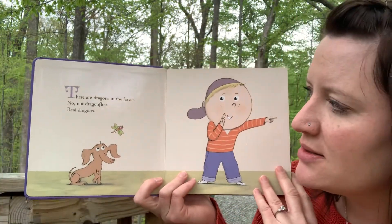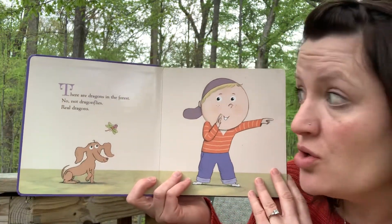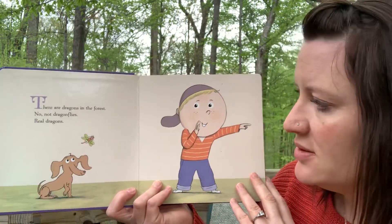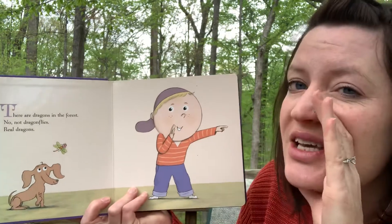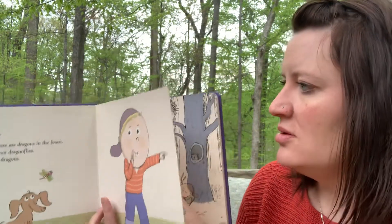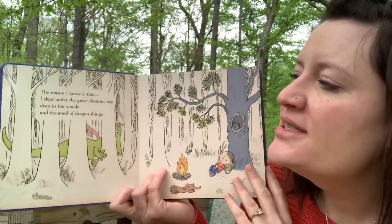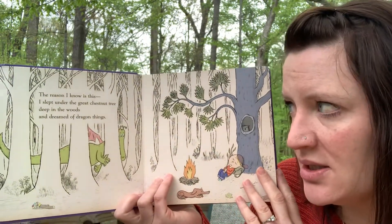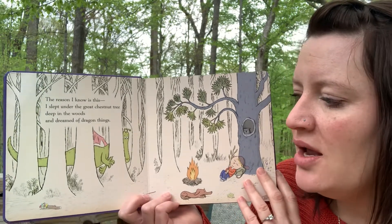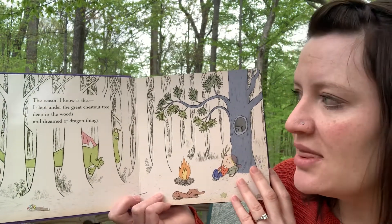There are dragons in the forest — no, not dragonflies. Real dragons. Look, he's telling us like it's a secret. The reason I know is this: I slept under the great chestnut tree deep in the woods and dreamed of dragon things.